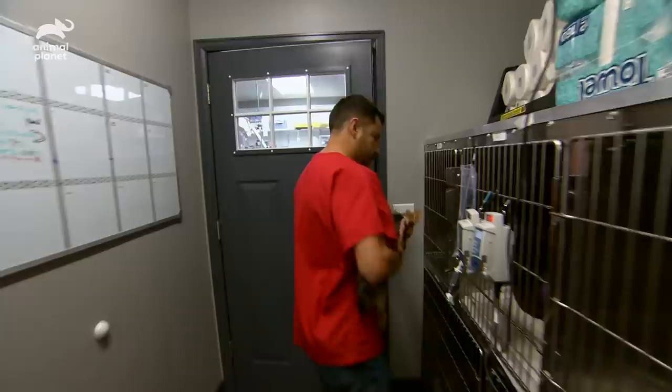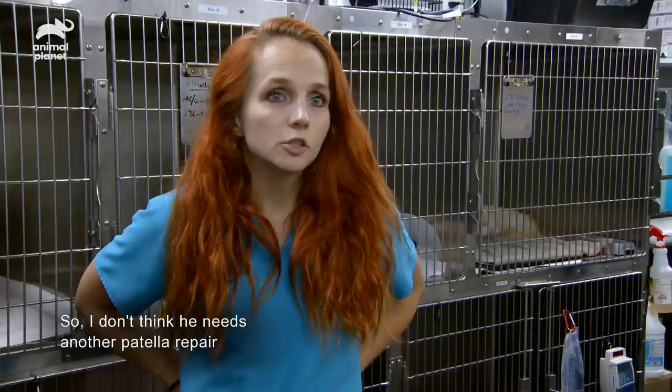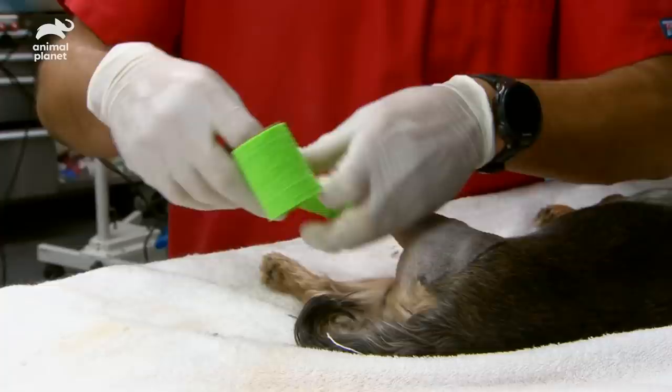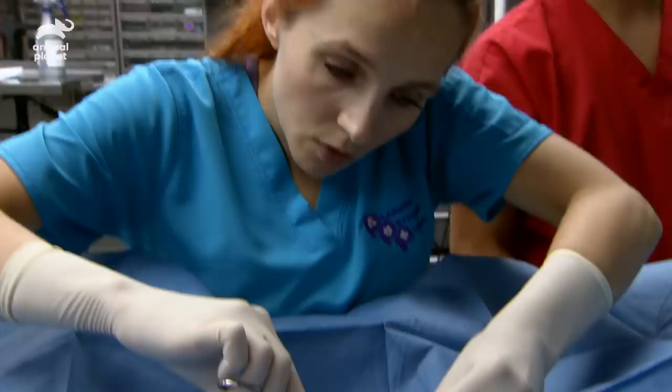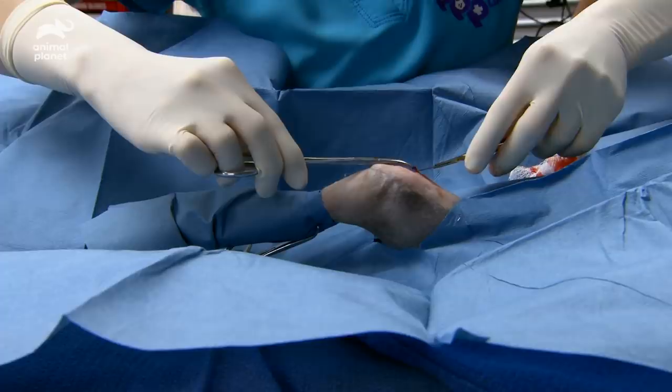Trunks and Sophie are both in for knee problems, which is actually not uncommon for little breeds like Yorkies. I worked on Sophie and Petra's going to work on Trunks. I think the surgery that Trunks had done two years ago was a success. We've done some x-rays and the patella is actually in place. So I don't think he needs another patellar repair — but the question is, what is it? The patella is holding in really well.